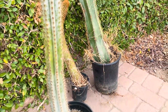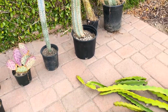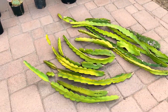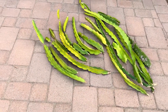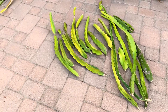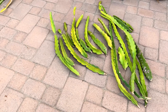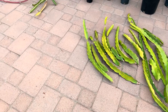Yesterday I went to my friend's dragon fruit farm and collected some beautiful cuttings and some fruit as well. These cuttings are rather large and they're basically American Beauty, Maria Rosa, Sugar Dragon, and some unknown ones. I'm really excited about these.